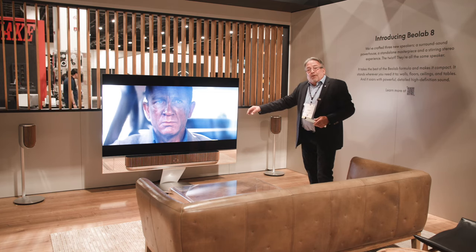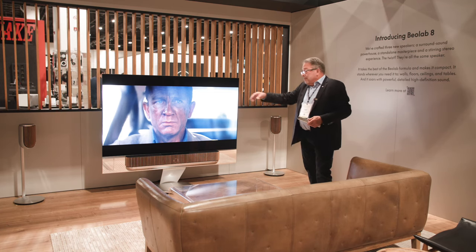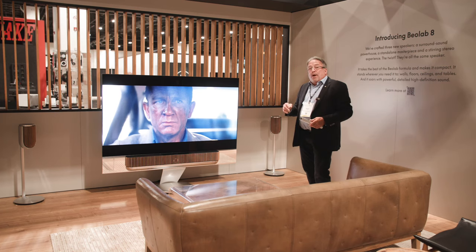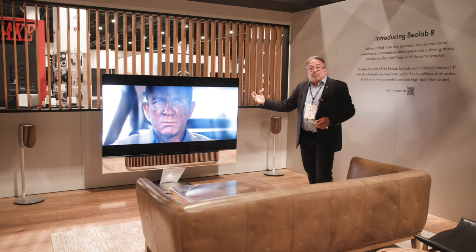Built in, there's a 7.1.4 Atmos processor and decoder, and then we have our own processing that we call True Image. True Image is an up-mix/down-mix algorithm where, if you add additional speakers above and beyond — or maybe fewer than — what the standard input is coming in, we will adjust to whatever number of speakers you happen to be playing at the time.